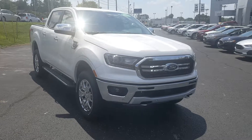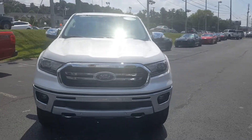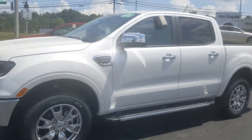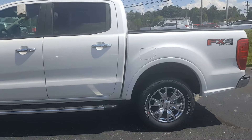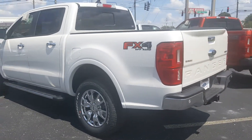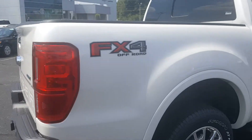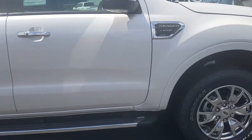Hi guys, this is Mary Lynn with Ted Russell Ford on Kingston Pike. We're going to look at a 2019 Ford Ranger Lariat package with FX4. It is equipped with the 2.3 EcoBoost — that's 270 horsepower — and this vehicle can tow up to 7,500 pounds. This is the Lariat edition in White Platinum Metallic Tri-Coat. Let's go take a look.